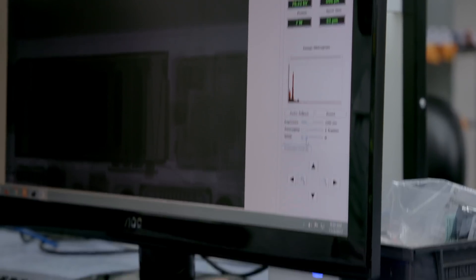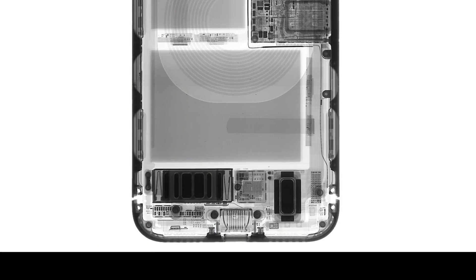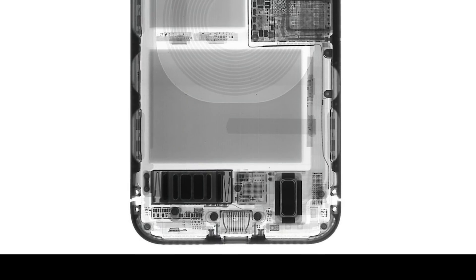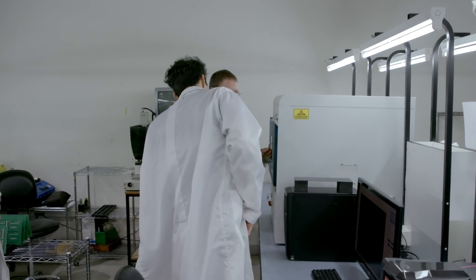We've set the vibrator on inside the machine so that we can capture a video of the Taptic Engine vibrating. Because there's no way — if you take apart the Taptic Engine, you can't really see how it works. It's a vibrator inside.